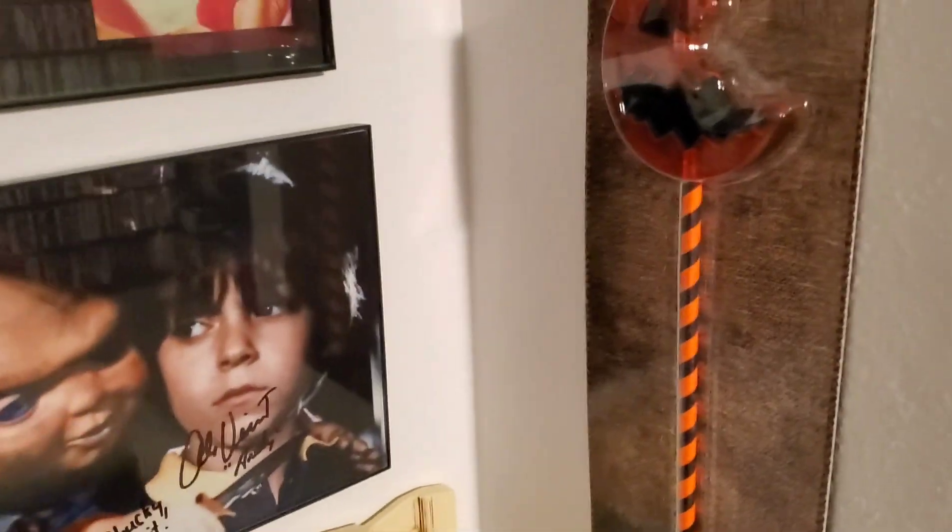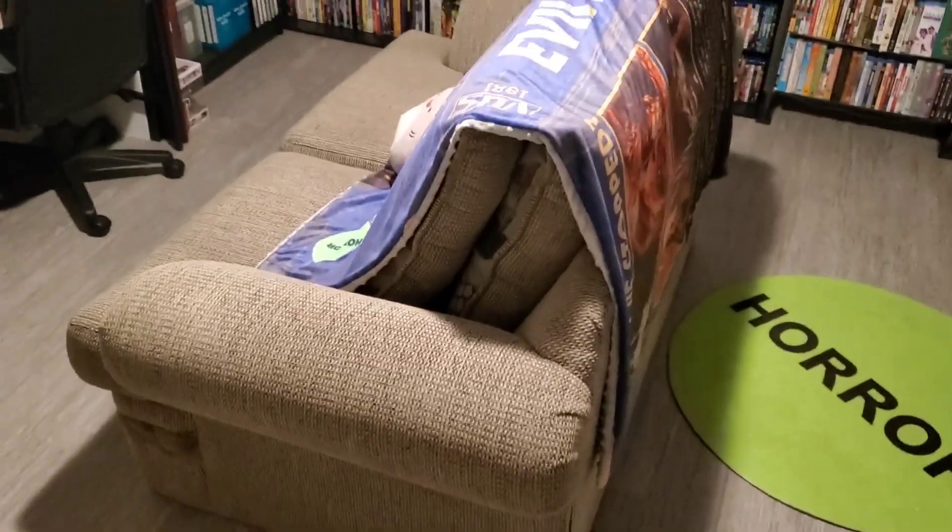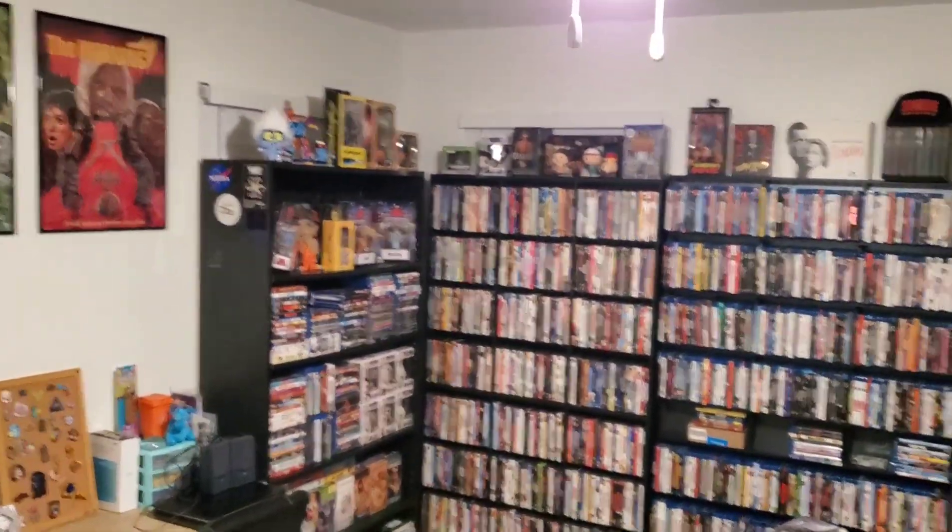All right, open the door. Here's the room, guys. This is what we see when we walk into our movie room — top to bottom.